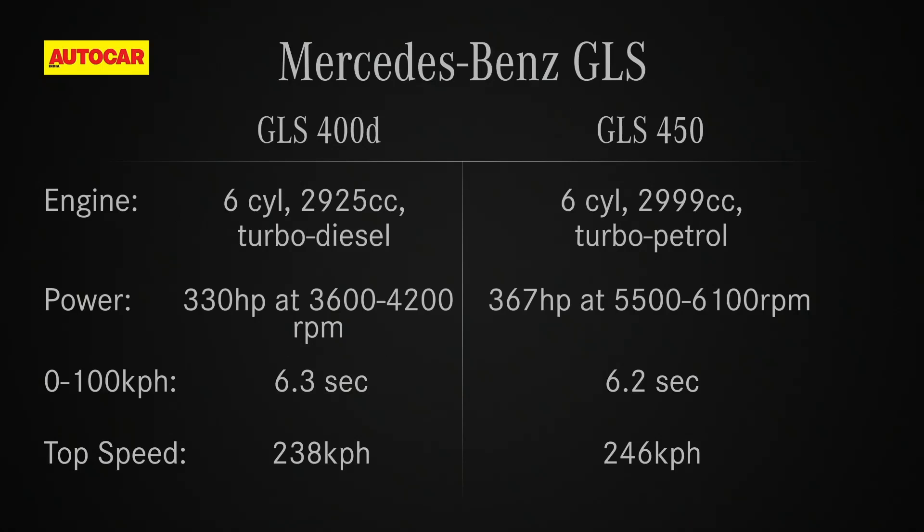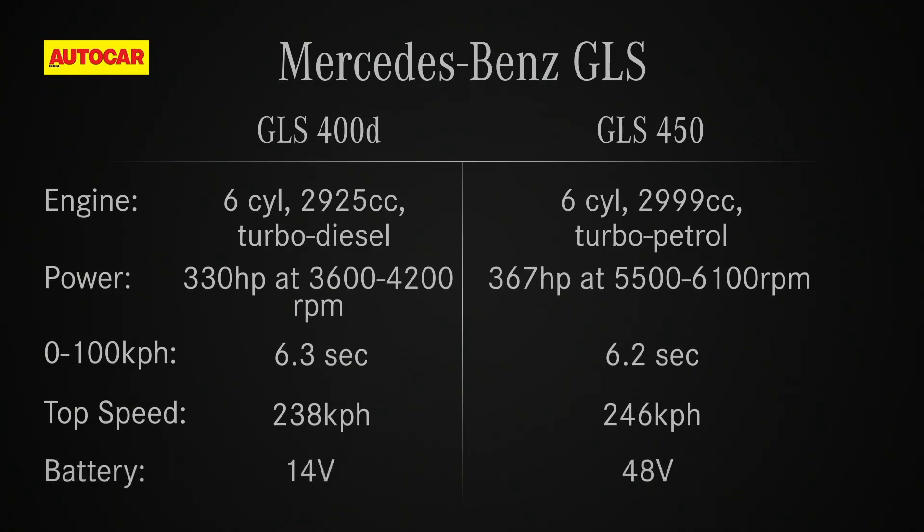The GLS 450 makes 367 horsepower and does a 0 to 100 kilometers per hour sprint in just 6.2 seconds. What's more is that the petrol version gets a 48-volt battery assist function which improves its performance further with an additional 22 horsepower and 250 Nm of torque.